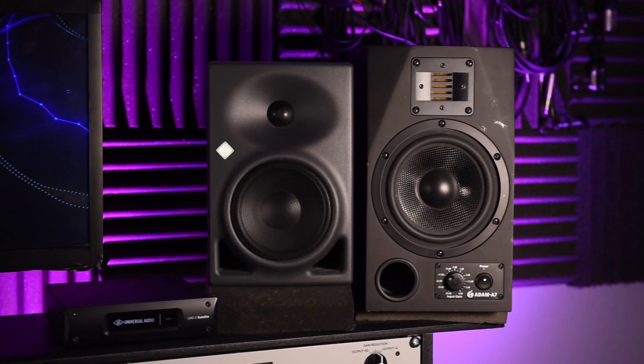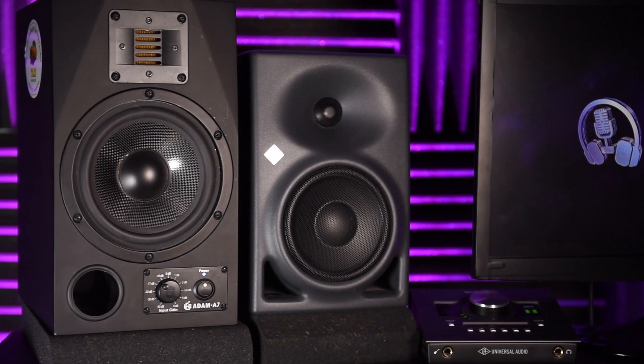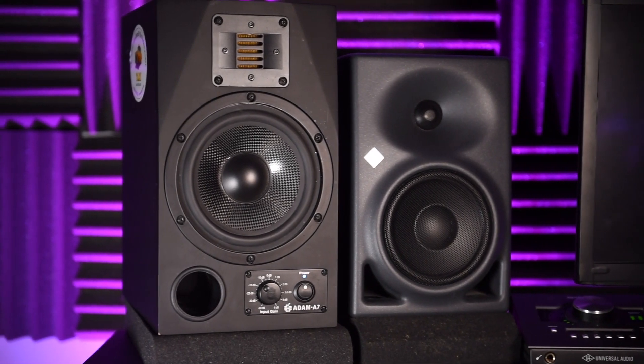On the inside I have the Neumann KH120s. These sound lovely and full across the frequency spectrum, and I much prefer listening to these all day over the Adams.